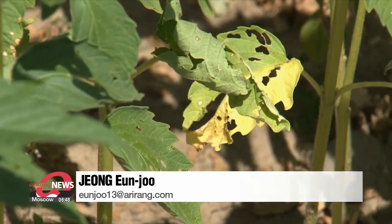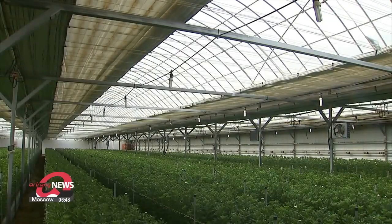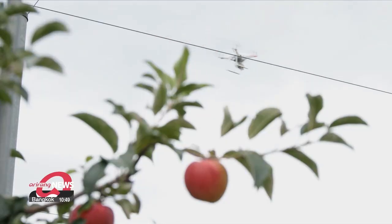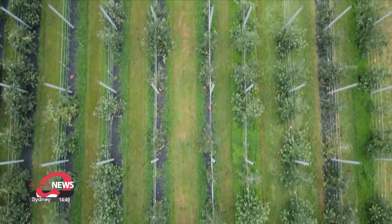it is important to develop technology that ensures stable food production. This technology will enable farmers to produce the crops they need. Jung Eun-ju, Arirang News.